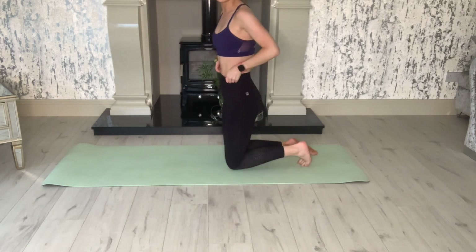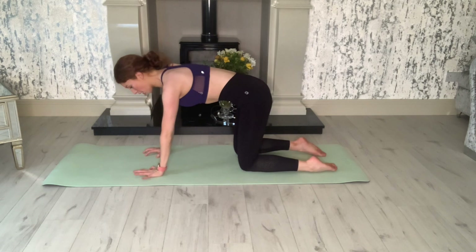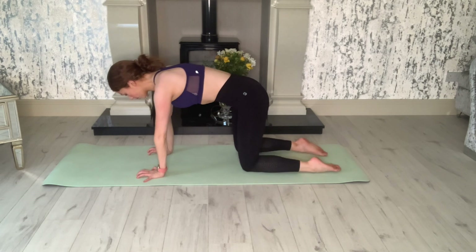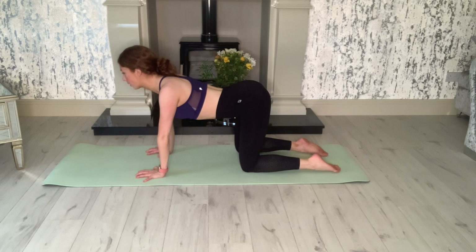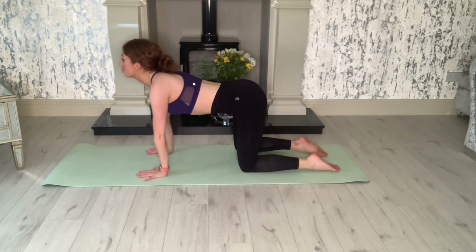Let's turn over onto all fours. We're going to do some cat cows — this is going to stretch and start working into our back for posture. Drop your belly button to the floor, lift your head, take a deep breath in. Then exhale as you reverse, dropping your chin to your chest.